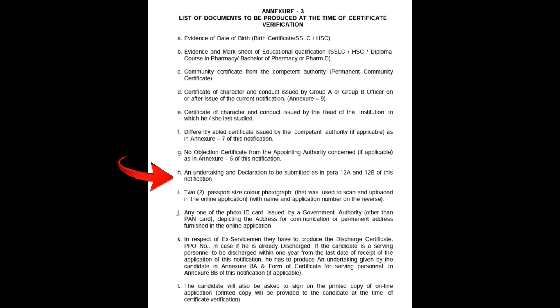Point H: an undertaking and declaration to be submitted as in para 12A and 12B of this notification. In para 12A and 12B, the undertaking and declaration will be submitted in the form. This form will be submitted according to the rules.